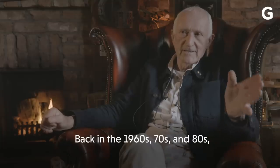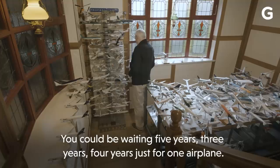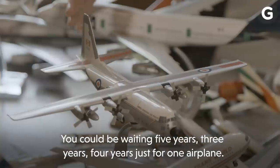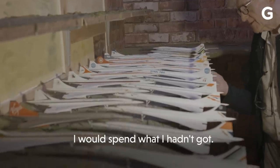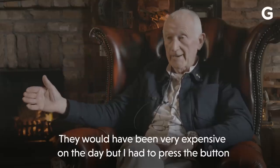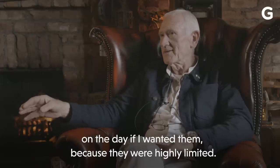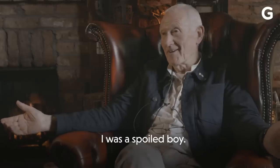Back in the 1960s, 70s and 80s, these were produced by small companies in London. You could be waiting five years, three years, four years just for one airplane. It's kind of an addiction. I would spend what I hadn't got. They would have been very expensive on the day, but I had to press the button on the day if I wanted them, because they were highly limited. So I pressed the button anyway. I was a spoiled boy.